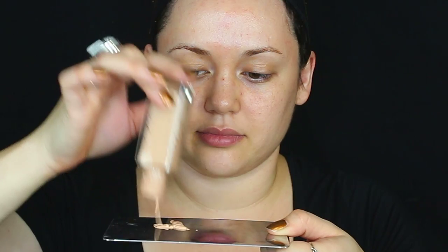I already moisturized my face and I'm setting my skin with some setting spray — this is the Urban Decay De-Slick. Then I'm getting one of my all-time favorite foundations; this bottle is almost empty, that's how much I love it. This is the Maybelline Fit Me foundation, applied with one of my favorite foundation brushes, the NYX number four face brush.